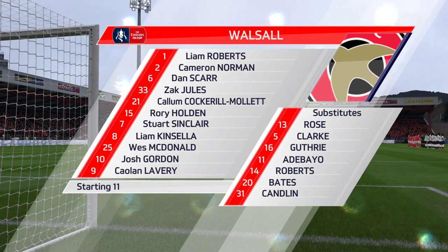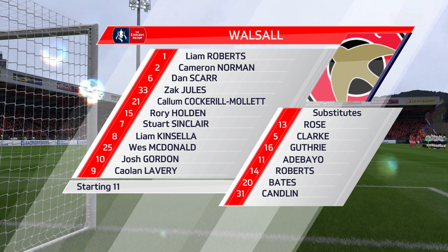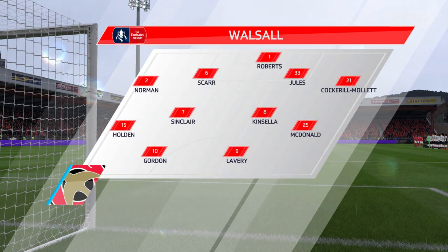The line-up for the home side. So, Alan, 4-4-2? Yeah, I think it looks that way, Martin. Yes, it's the conventional shape. It's the one that the manager prefers.